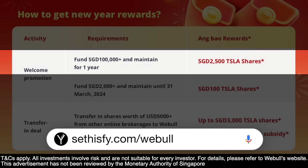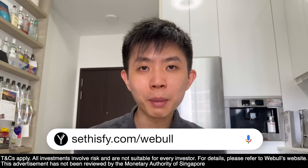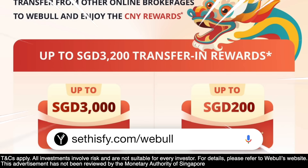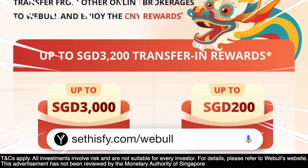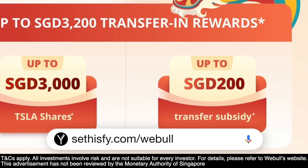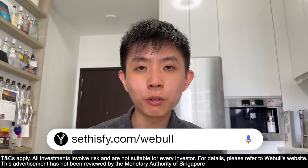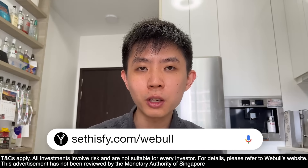This video is brought to you by Webull, which is giving you $2,500 of Tesla shares when you fund $100,000 and maintain it for one year. Alternatively, you can fund $2,000 and get $100 of Tesla shares if you maintain your funds until 31st March 2024. After you become an existing customer, you can also get up to $3,000 of free Tesla shares when you transfer in stocks from other brokers, and even get a $200 subsidy to offset transfer fees. See the description box below for more details.